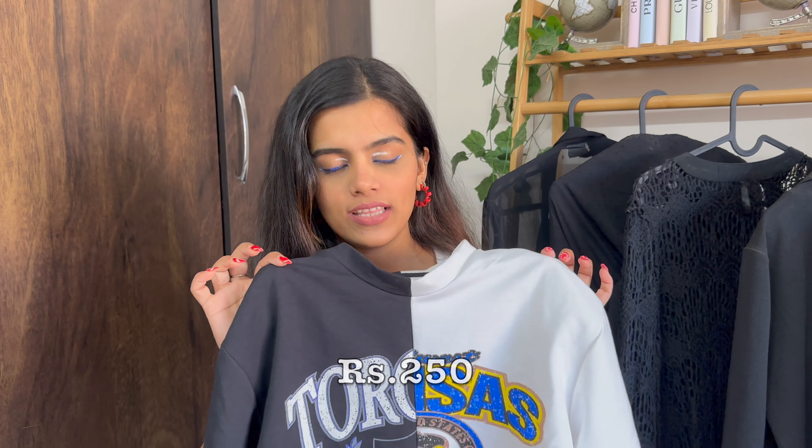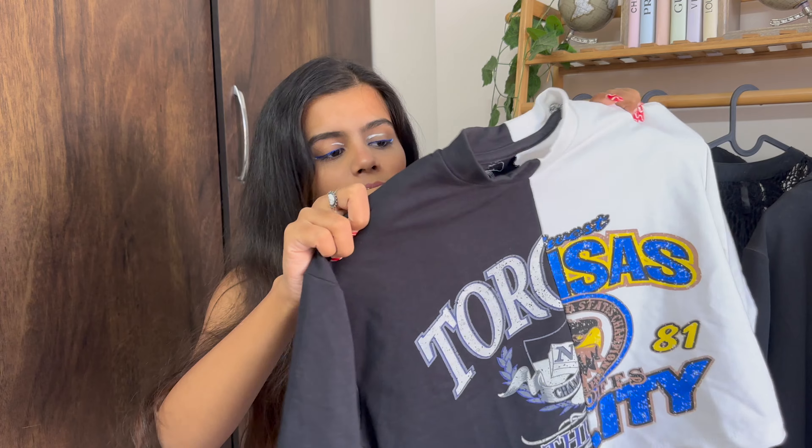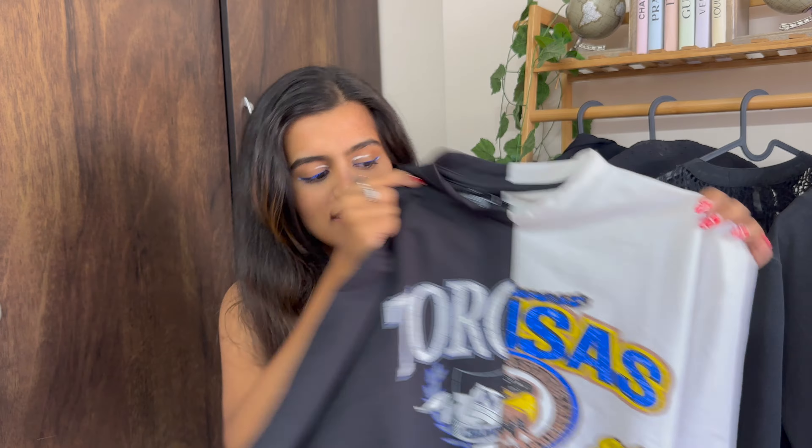The last top in this haul — I paid 250 rupees for this one. A tip I'd like to give: whenever you go to any market, go early in the morning because that is the best time to buy — shopkeepers are more willing to negotiate. This top was originally quoted at 350 rupees and I got it for 250, so I was like let me take this statement piece. Those were all the tops I got from Hill Road.